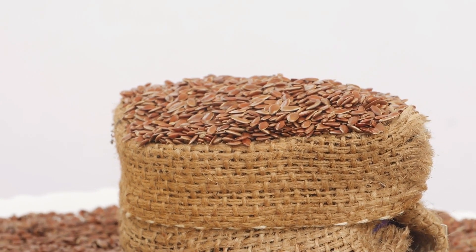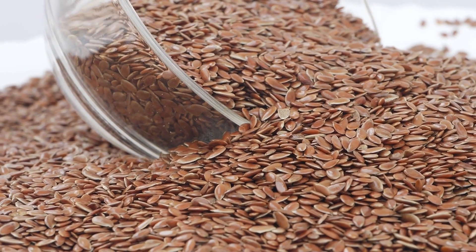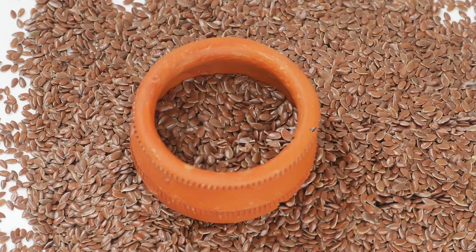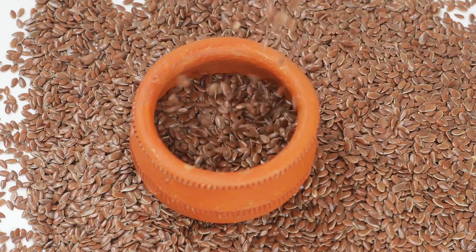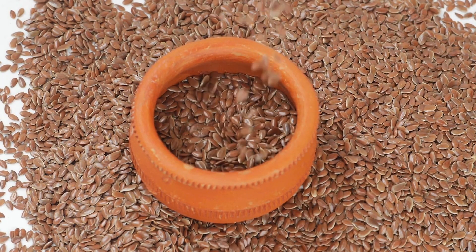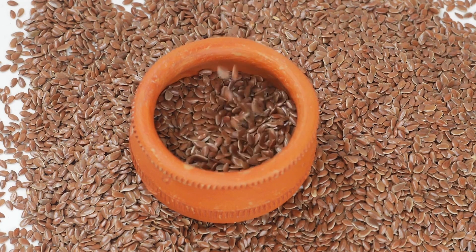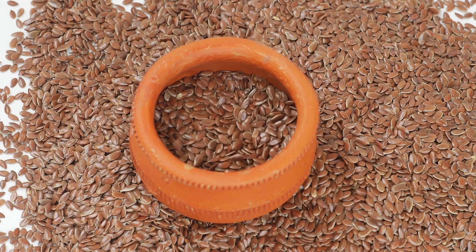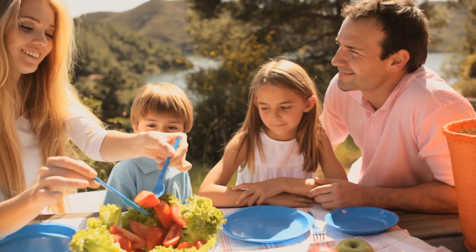Flax seeds are rich in omega-3 fatty acids, fiber, and antioxidants. Omega-3 fatty acids nourish the skin and help maintain its elasticity, while fiber promotes healthy digestion and aids in eliminating toxins from the body. Additionally, the antioxidants present in flax seeds help protect the skin from free radical damage. Add a tablespoon of flax seeds to your smoothies, yogurts, or cereals to enjoy their skin benefits.